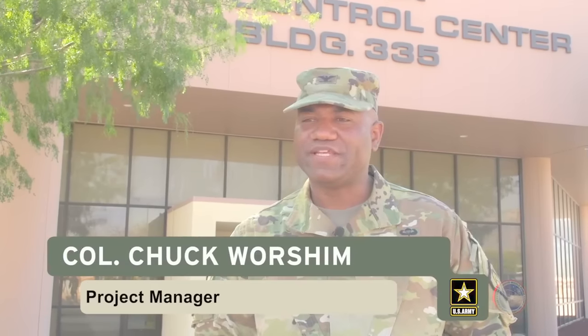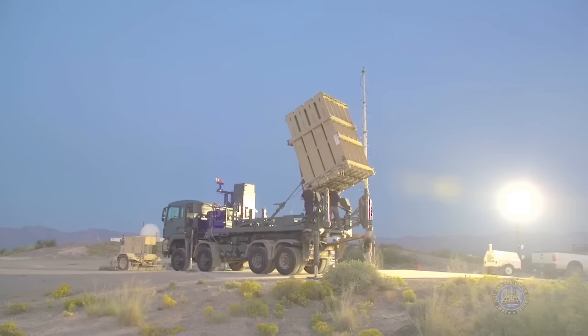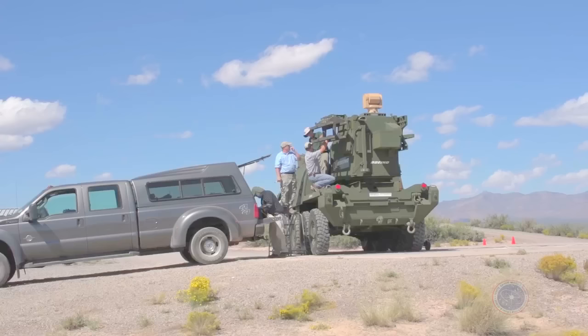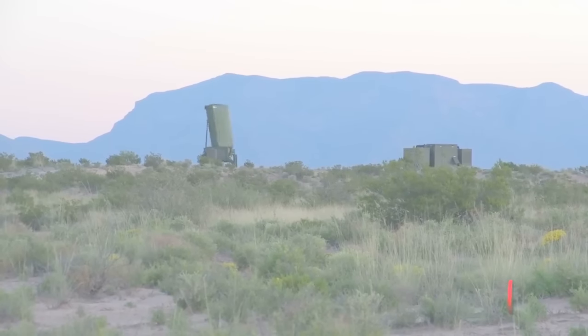We're out here doing the Maneuver SHORAD demonstration, looking at existing solutions that could fill the Army's gap in short-range air defense. Over the last few years, the Army has reduced the force structure of the short-range air defense population due to the threat. As the threat has evolved and emerged, this is a gap we need to go back and relook, and fill with weapons systems that support the fighting force as they're maneuvering to their objective on the battlefield.